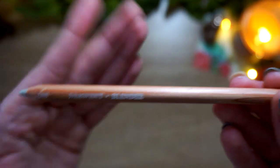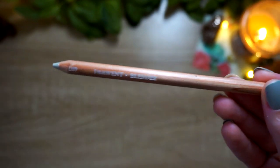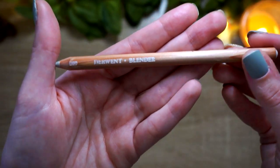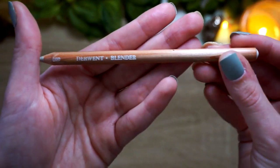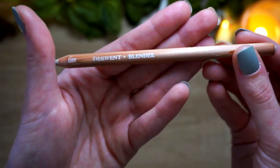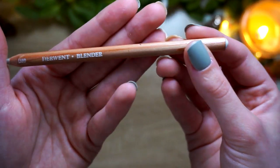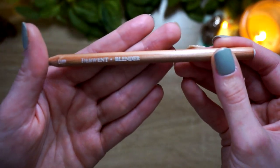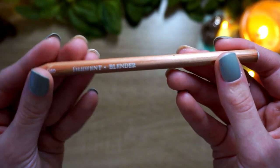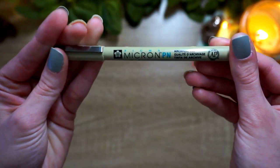Next, my one and only blender pencil — the Derwent blender pencil was a lifesaver on many occasions this year. It works really well with Prismacolors, which is what I used it with. I don't have any other blenders — I haven't used odorless mineral spirits, blending stumps, or the Caran d'Ache blender. I've heard about all of those and may try them in 2021 to see if the Derwent is still the best, but this pencil was heavily used this year.